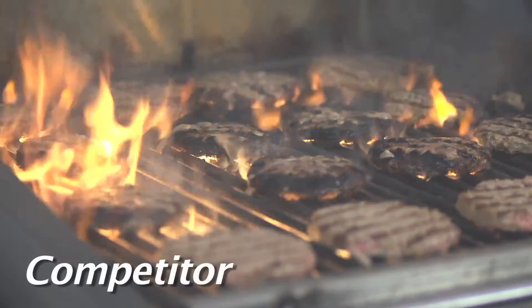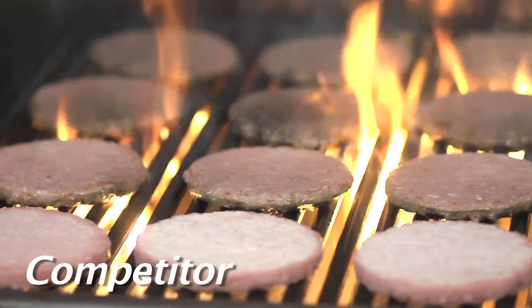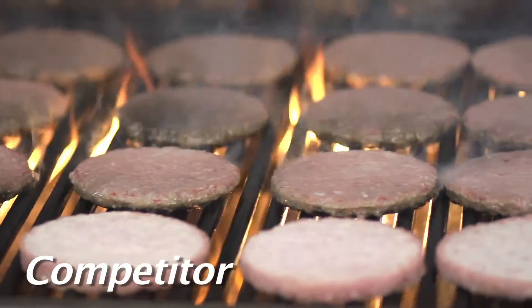Charbroilers historically have been something that have been very difficult to manage. Traditional charbroilers cook with a lot of convective drying and conduction. As a result, the moisture is stripped out of the food. The VTEC charbroiler utilizes infrared energy.